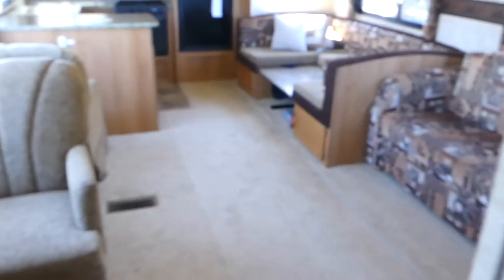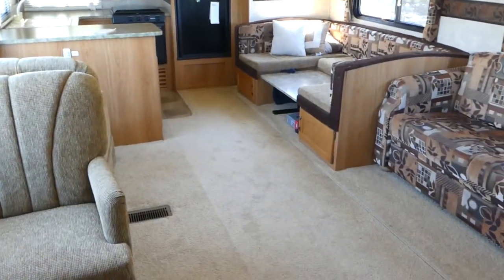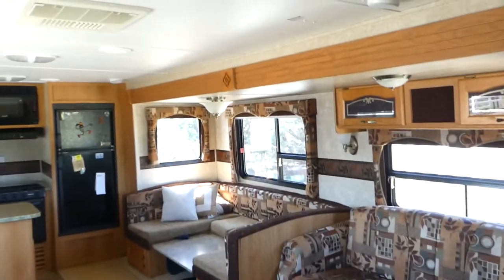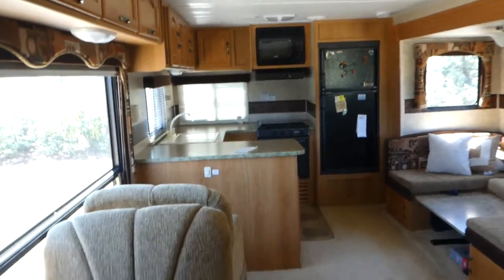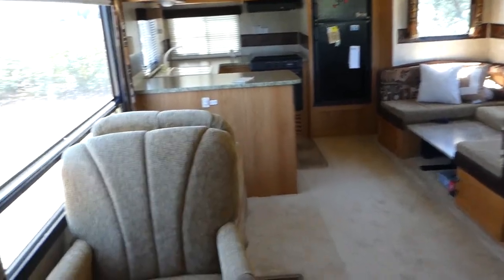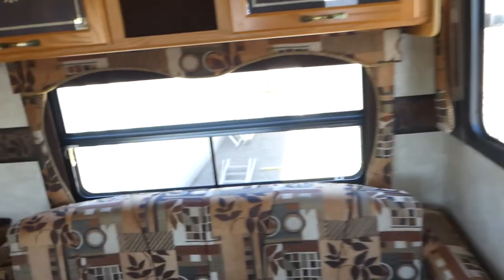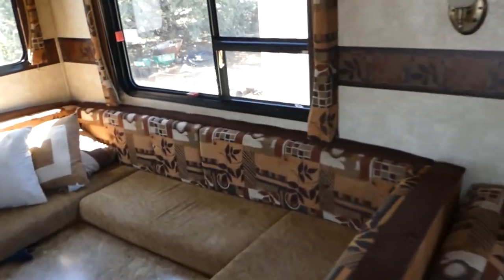If you're looking for a used trailer in pristine condition, there's nothing I can find wrong with it at all. Everything works. Look how modern it looks — nice window coverings and shades. They're just pull-down shades, and they're super nice.